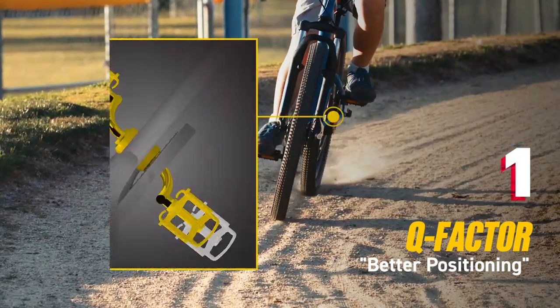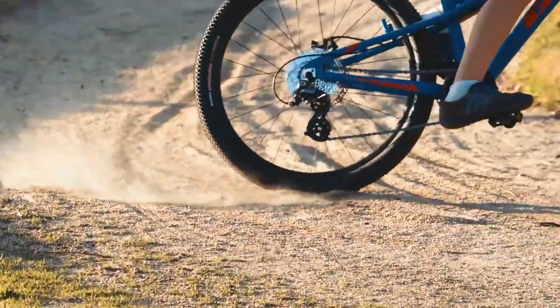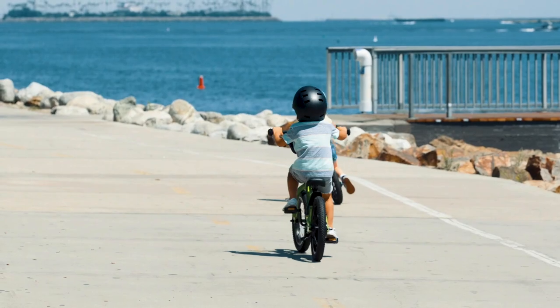Q-Factor is narrower cranks and pedal positions that match the width of kids' hips. This keeps feet on the pedals and kids can push harder on the bike.